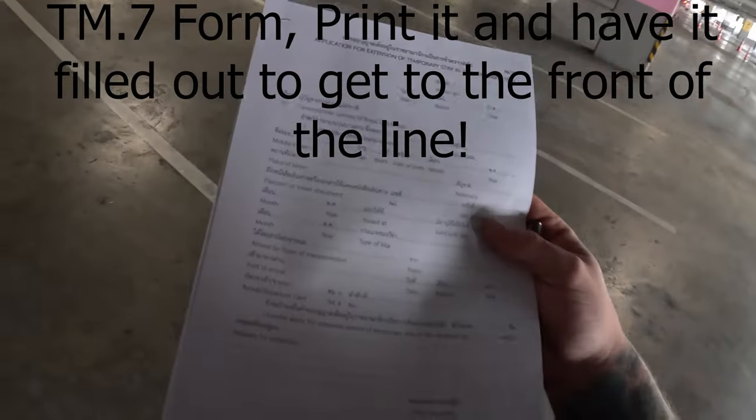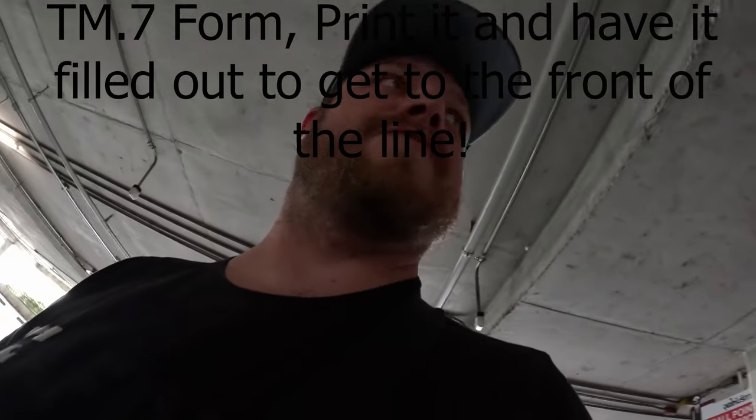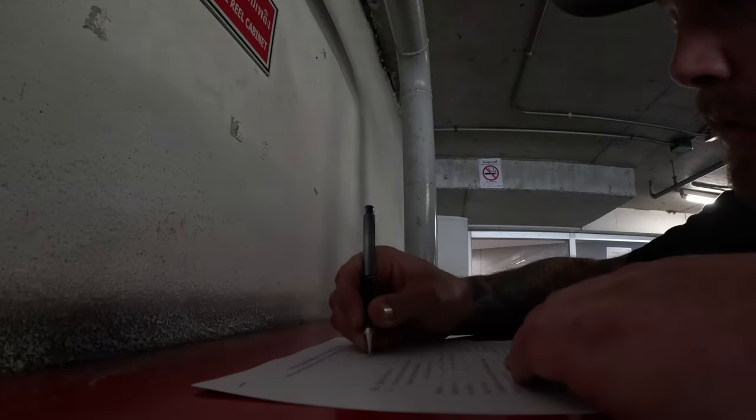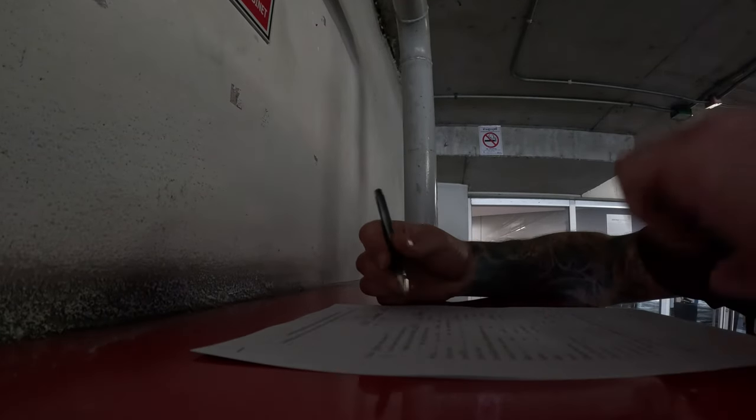If you have your application sheet and all your paperwork then you're good to go. You stand in line in the parking lot, fill out the form, they give you a number, and then you can go inside and wait. You couldn't get a number unless you had the form filled out, which you can find online — I'll leave that in the description. It's worth doing ahead of time; you'll bump ahead of about 20 people for sure.